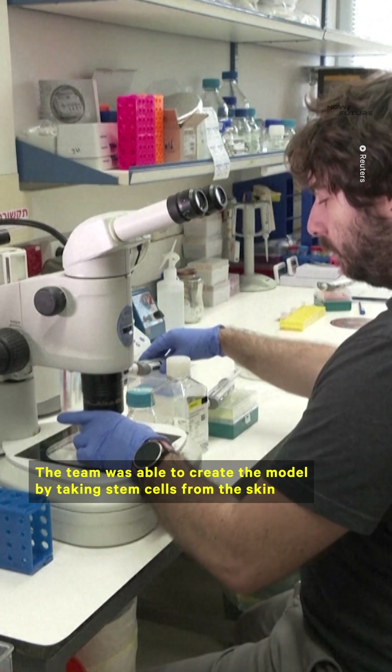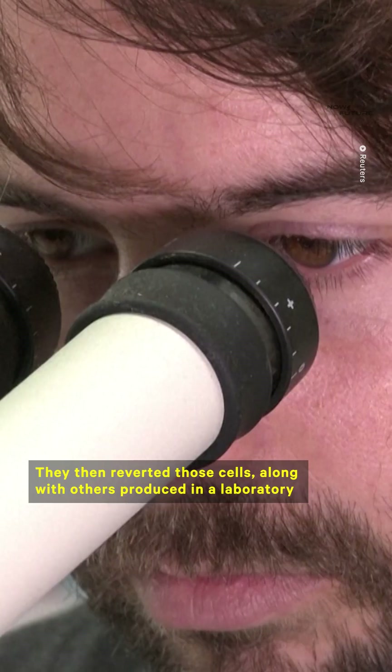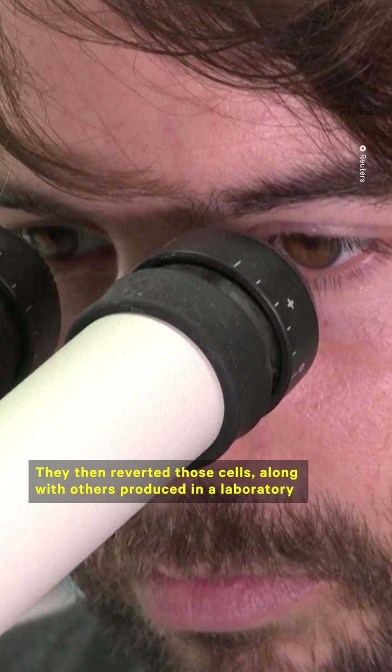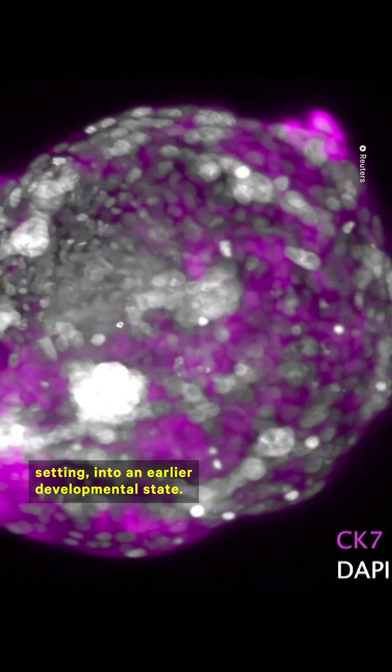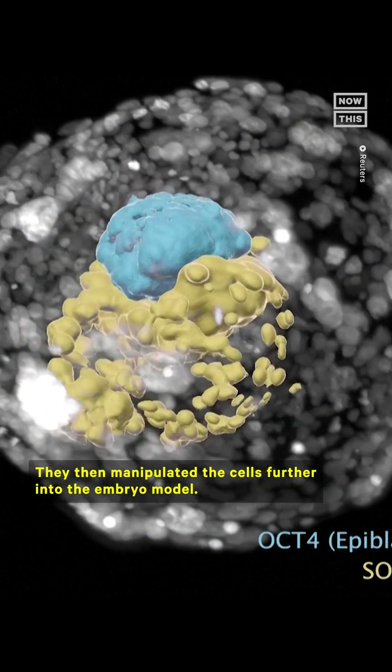The team was able to create the model by taking stem cells from the skin of adult humans. They then reverted those cells, along with others produced in a laboratory setting, into an earlier developmental state, and then manipulated the cells further into the embryo model.